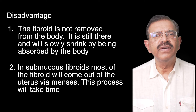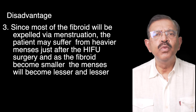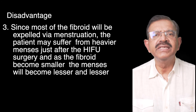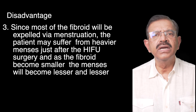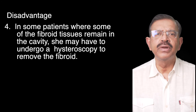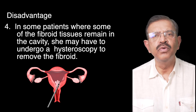The fibroid remains and will slowly shrink by being absorbed by the body. In submucous fibroids, most of the fibroid will come out of the uterus via menses, though this process will take time. The patient may experience heavier menses just after the HIFU surgery, and as the fibroid becomes smaller, the menses will become lighter. In some patients where fibroid tissue remains in the cavity, a hysteroscopy may be needed to remove the residual fibroid.